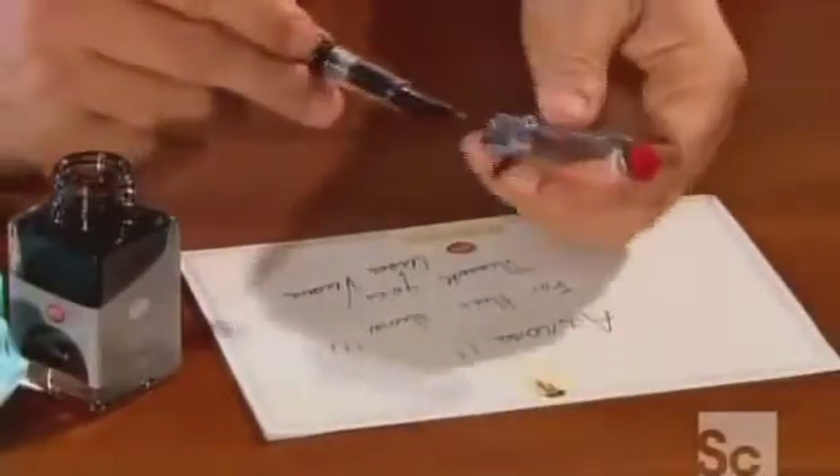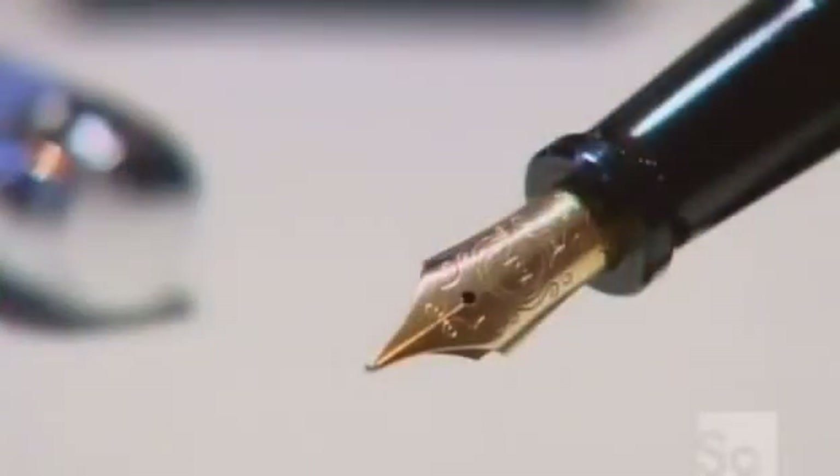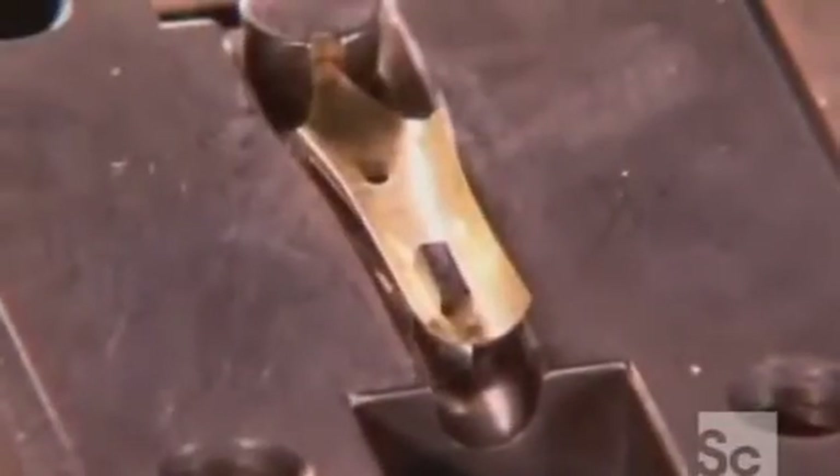Nibs are made of stainless steel, or in luxury pens like these, solid gold. To make the nib, rollers flatten a piece of gold. Then a press cuts out a starting shape with a stress-relief hole to keep the nib from cracking when it flexes. Another press stamps the carat marking and company name, then bends the piece to its final shape. A worker cuts the ink pathway using a diamond cutting wheel thinner than a human hair.